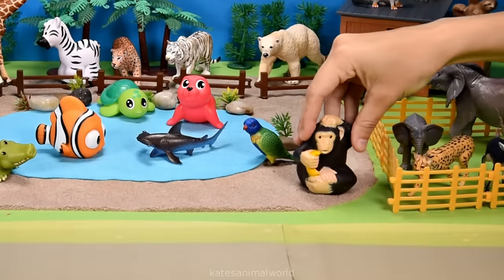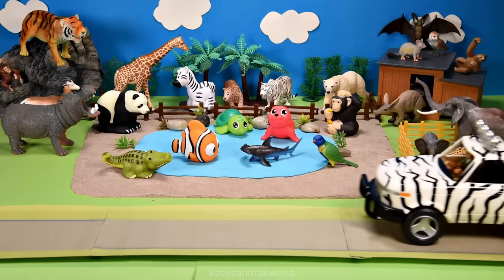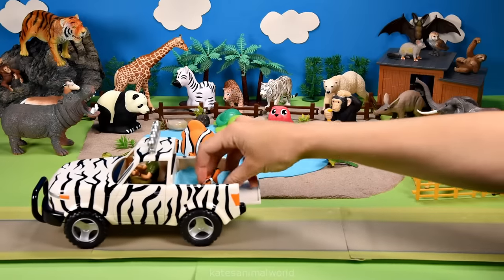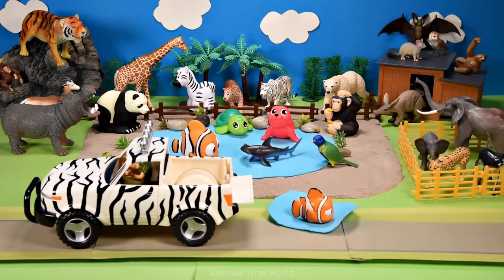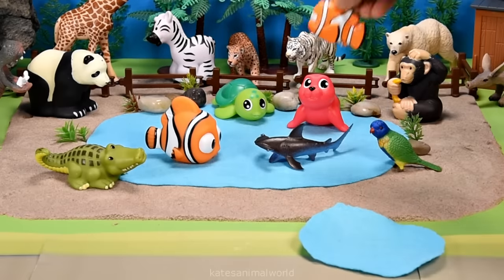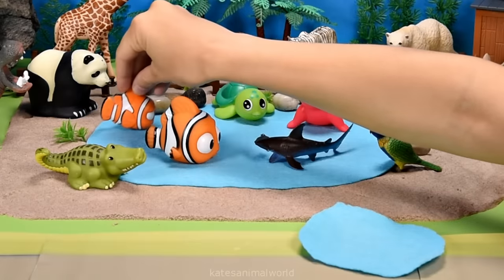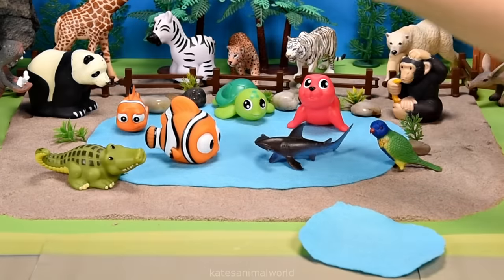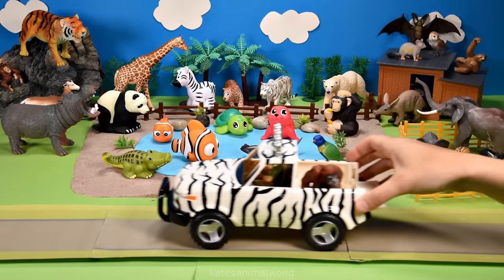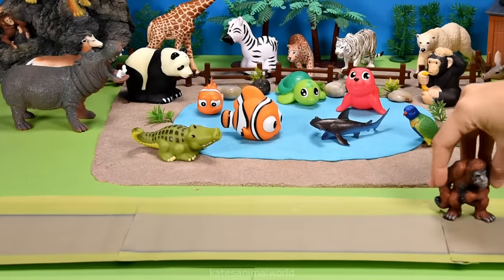Who's in the back of the car? It's another fish! Okay, let's pop them in the water - splash! Nice dive! Fish live in water. The car's here - who's in the back? It's an orangutan!